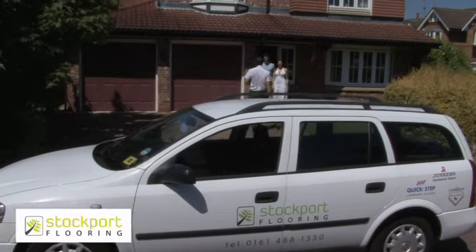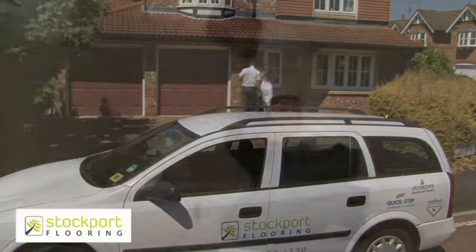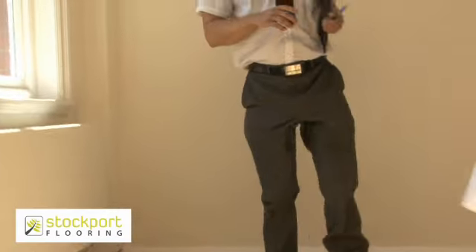Where they can measure your room, give advice on products and preparation and bring samples, meaning you can choose in the comfort of your own home.